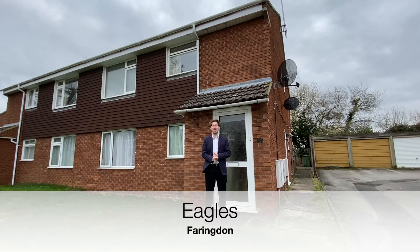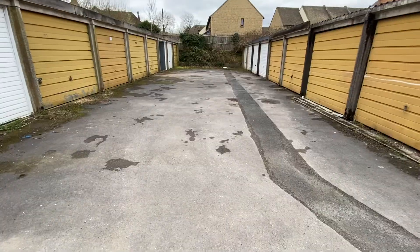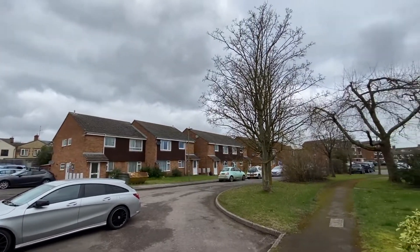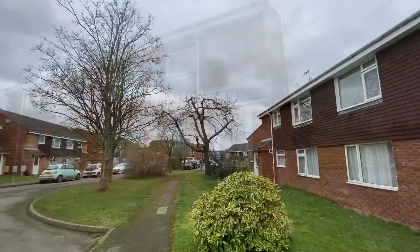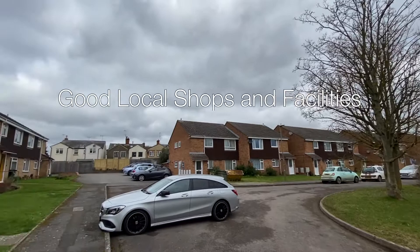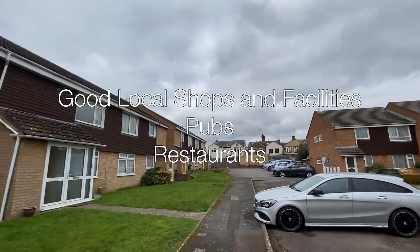Situated within walking distance to Farringdon Town Centre, this two-bedroom property on the Eagles has a garage, a courtyard garden, and is situated on a popular cul-de-sac. Let's have a look around. The nearby town of Farringdon has a number of good local shops and facilities as well as pubs and takeaway restaurants.